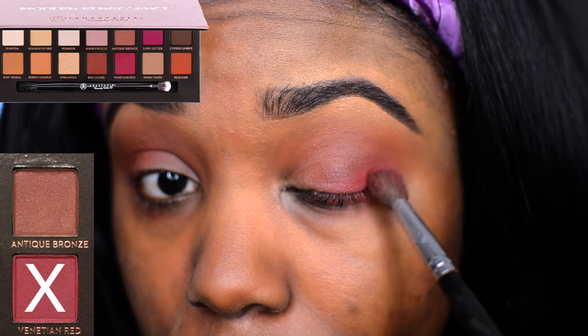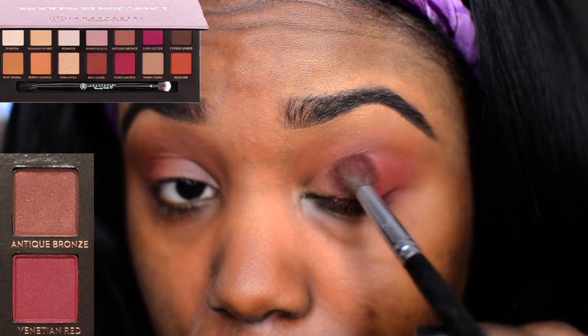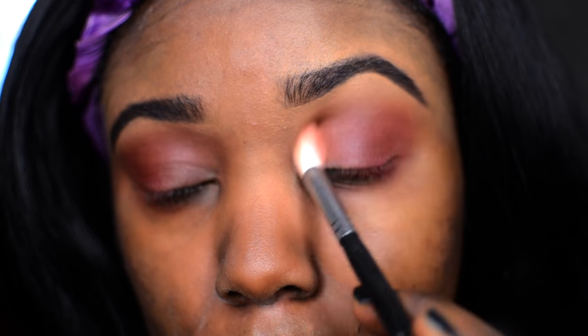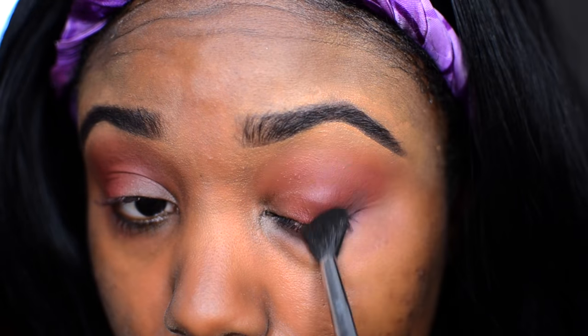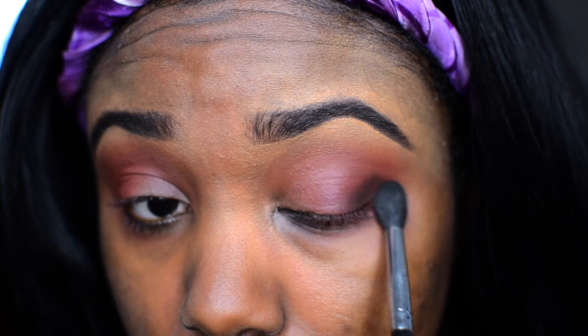Heading back into the ABH palette, I'm using Venetian Red. I'm applying this at the outer corner of the eye and then bringing it into the crease area. My new technique is to apply the shadow first and then blend it — I blend every shadow to make sure the eyeshadow look is crisp, clean, and just amazing.